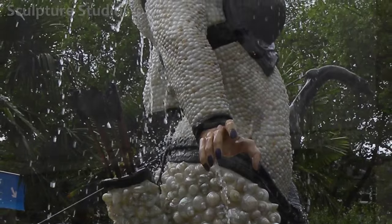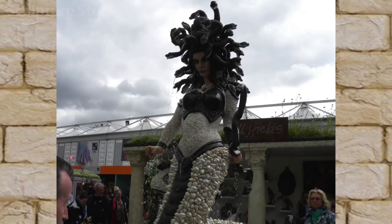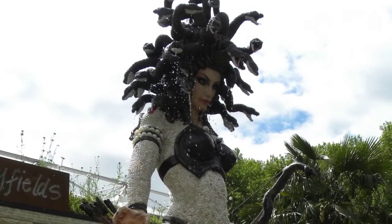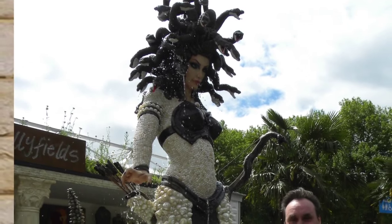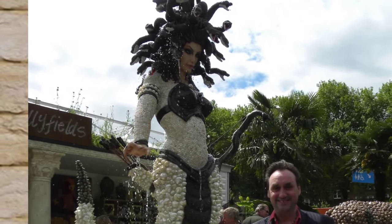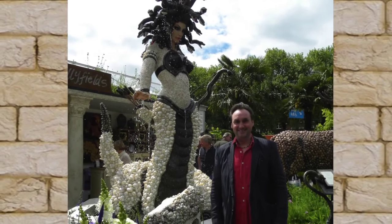We'd like to thank Fiona and Jay Jackson for their hard work throughout the process, and we look forward to more projects in the future. Please feel free to leave any comments below, as they're always appreciated, and hit the subscribe button for our latest videos. You can like Sculpture Studios on Facebook, and for more of our work, visit SculptureStudios.co.uk. Thank you very much for watching.